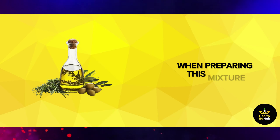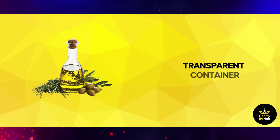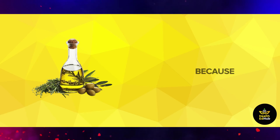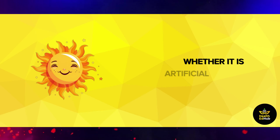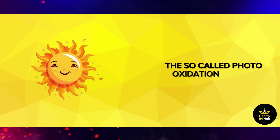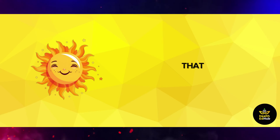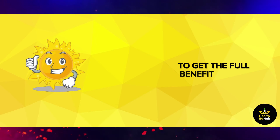When preparing this mixture, the extra virgin olive oil must be packed in a non-transparent container that doesn't allow the passage of light. Because when extra virgin olive oil is exposed to light, whether artificial or natural, the so-called photo-oxidation occurs, which produces peroxide molecules that destroy the beneficial fatty acids present in the oil, causing it to lose its benefits. Be careful not to expose the olive oil to light and put it in an opaque bottle to get the full benefit from it.